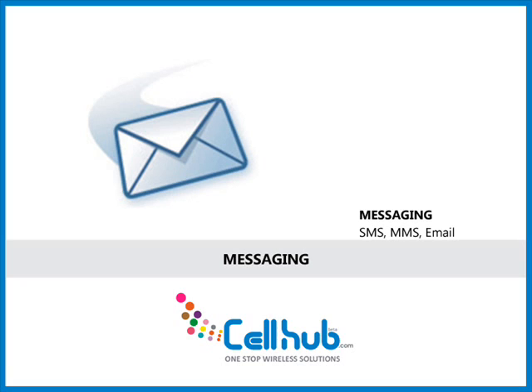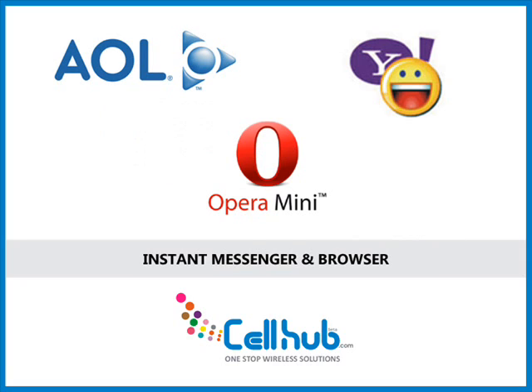The cell phone supports SMS, MMS, email and instant messaging. It supports POP3 accounts such as Yahoo and AOL. The HTML Opera Mini browser allows you to view photos, graphics and text.